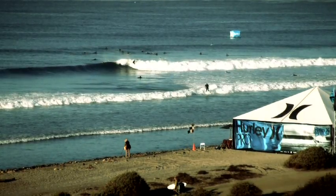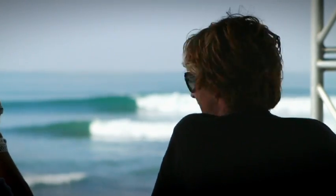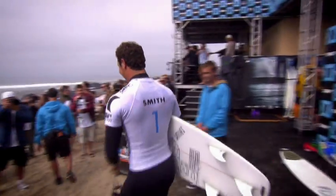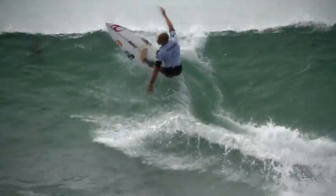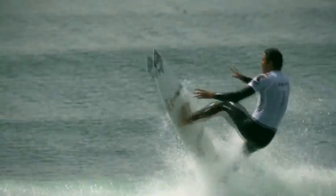Every year at Loers it's like you don't want to miss a heat — everyone's surfing so well and everyone looks excited. It makes for the ultimate place to watch and to perform. It's on the world tour for a reason, and that's because it showcases high performance surfing probably better than any other stop on tour.